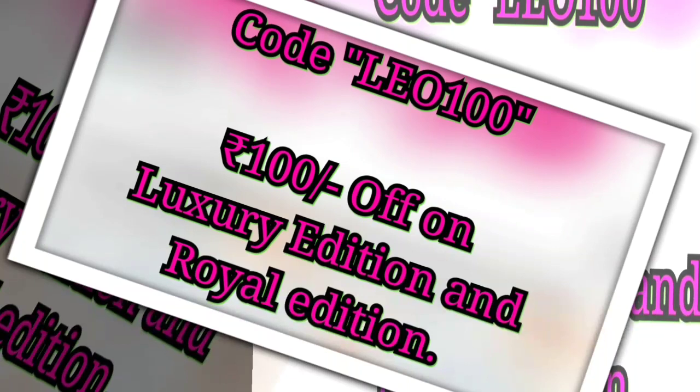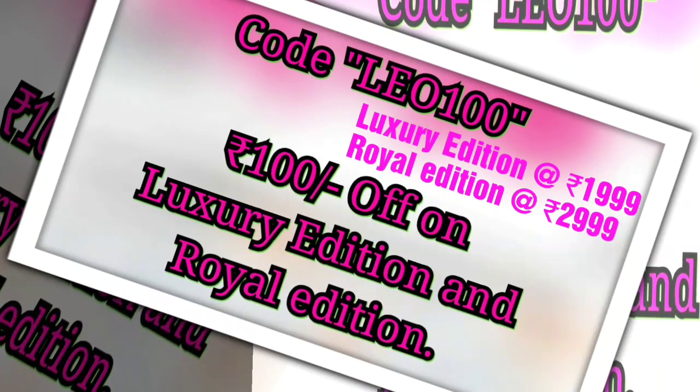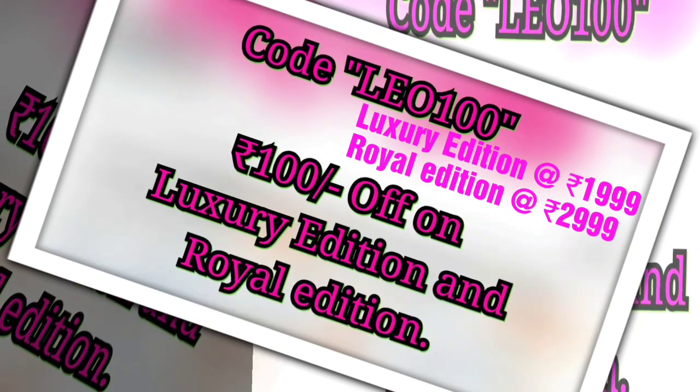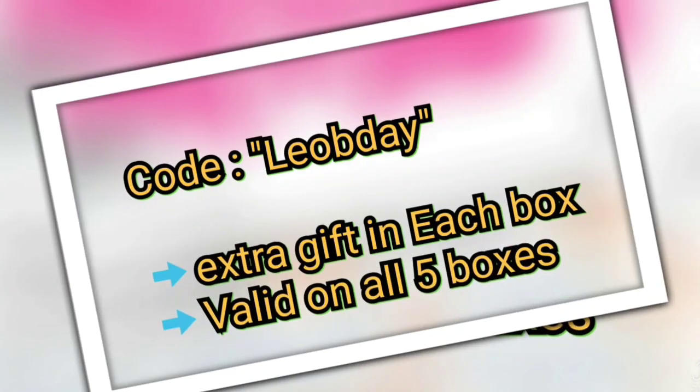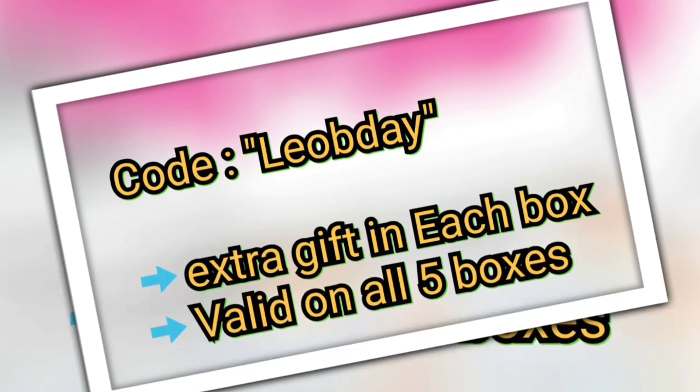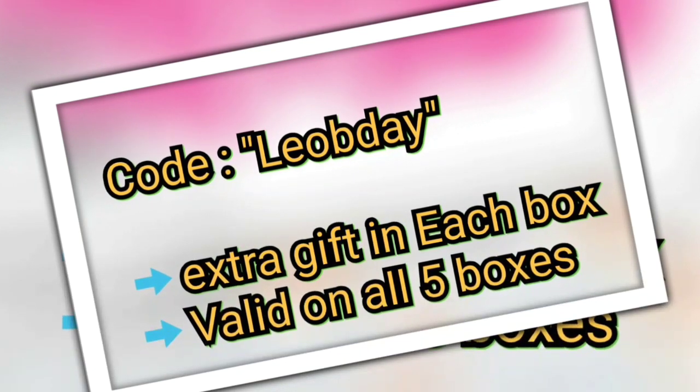Today we will be unboxing the Mini Hamper, which will also be the giveaway gift. I have two coupon codes: one is LEO100, with which you can get ₹100 off on the Luxury Edition and Royal Edition. The second code is LEOBDAY, with which you can get an extra gift — it is valid for all five boxes, and both coupons can be clubbed as well.